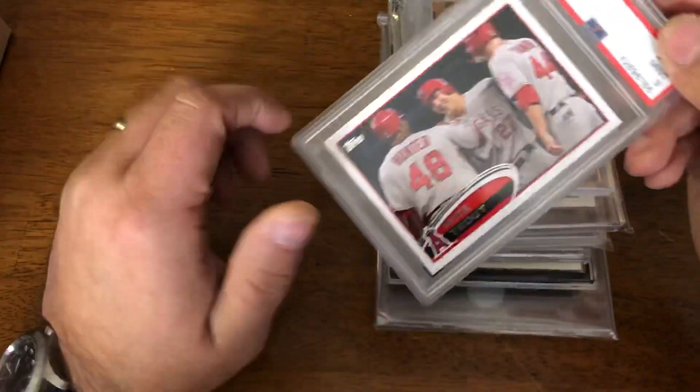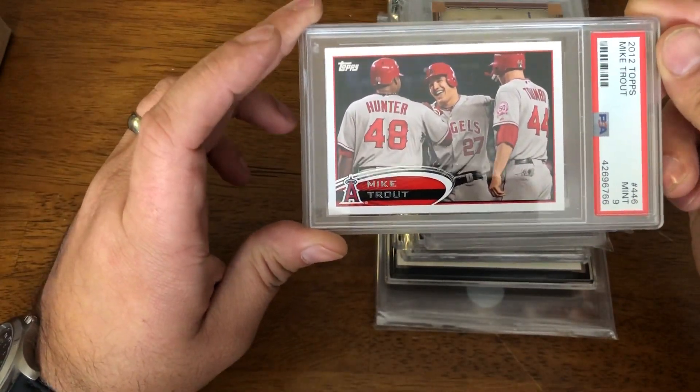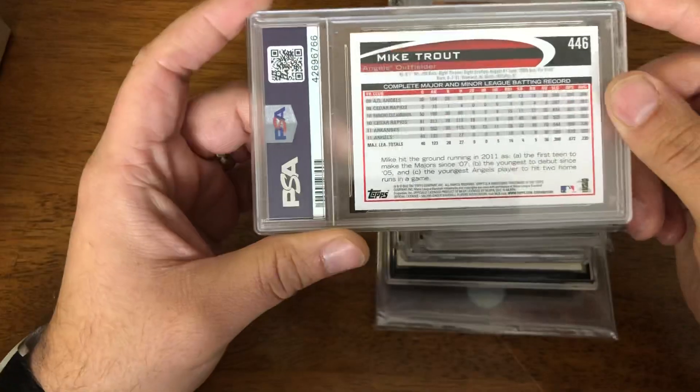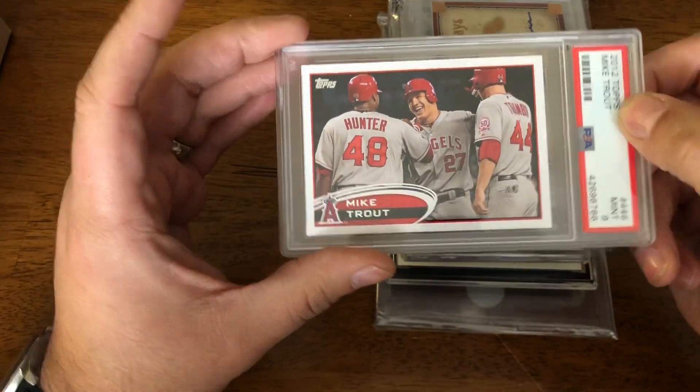Because it was really inexpensive and I threw it into an order — 2012 Topps Mike Trout in a PSA 9. It was a few bucks, so I threw it in an order. Second year Trout — not bad at all.